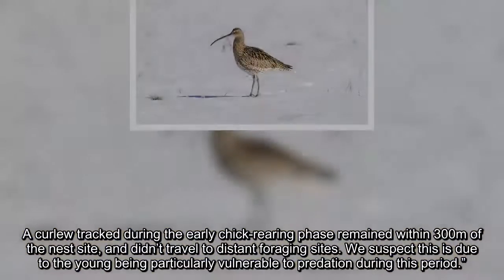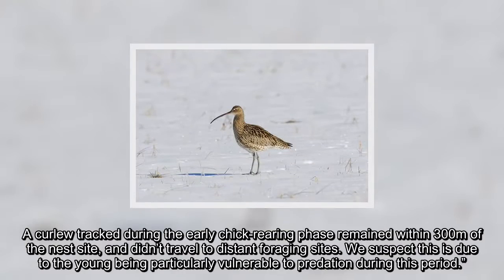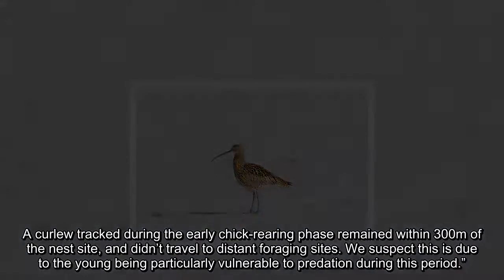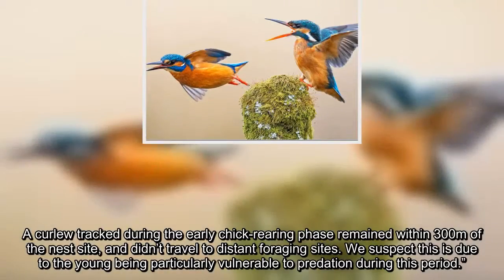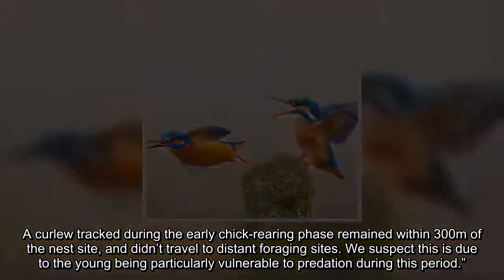A Curlew tracked during the early chick-rearing phase remained within 300 metres of the nest site and didn't travel to distant foraging sites. We suspect this is due to the young being particularly vulnerable to predation during this period.